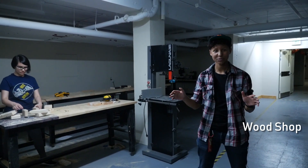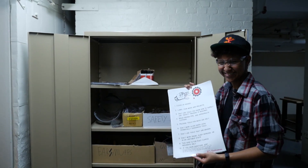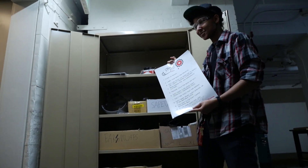This is the East Campus wood shop. It's equipped with all sorts of hand tools, power tools, PPE, and other equipment used for general wood shop crafts. Accessible to all residents with training.